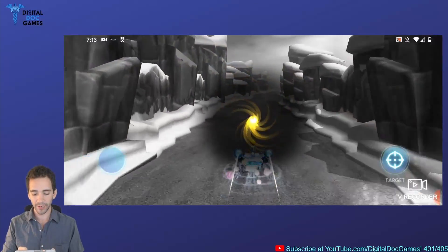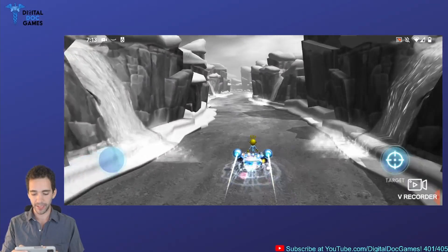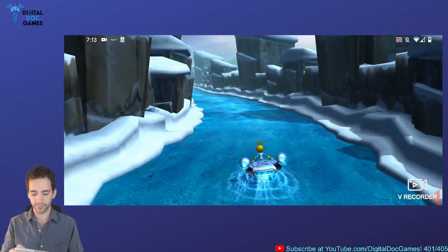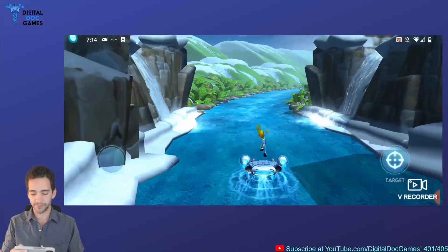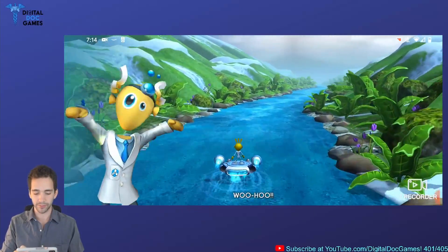I don't know what's going on with the grayed-out color, but maybe that's another aspect of the game. I could see a kid being really into this. And here we go — finish line! Do we get to play more? I want to play more!